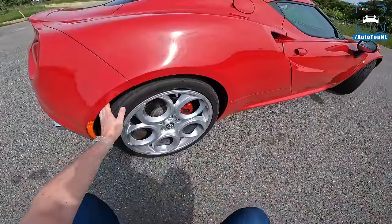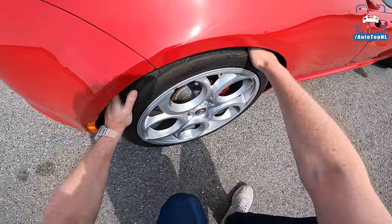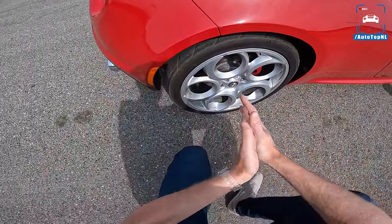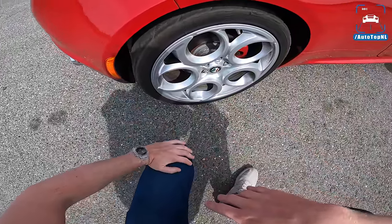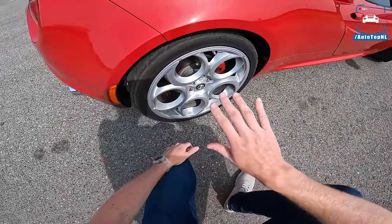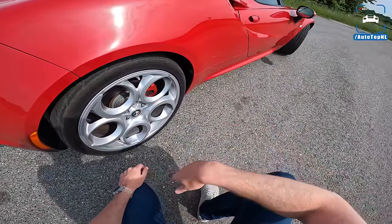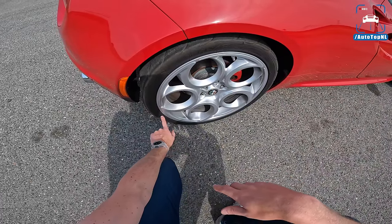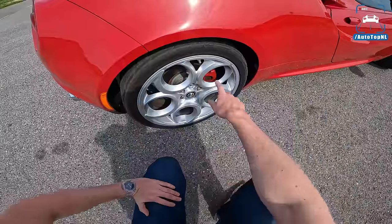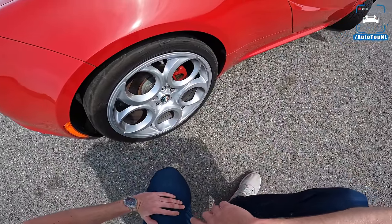And then at the rear, we've got these Federal tires, semi-slicks as well. These tires are nearly done though, but Thomas didn't really have the time to get some new ones on there. It's still a lot of fun to drive — it just lacks a little bit of grip when you go for the aggressive launch control, which I will show you later on. 235 section tire at the rear and a 19 inch, as I said. And of course the classic O-shaped wheels, very nice.